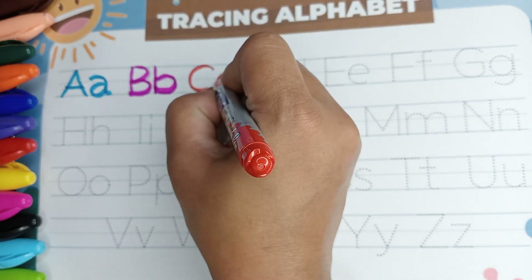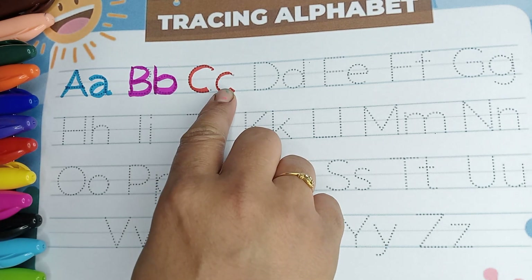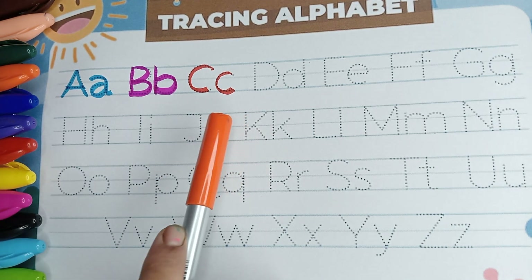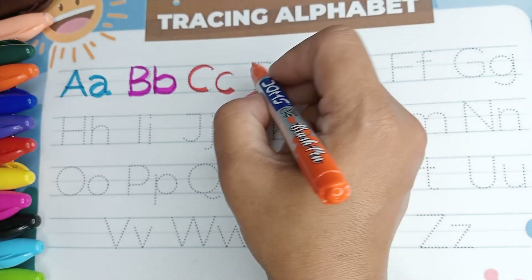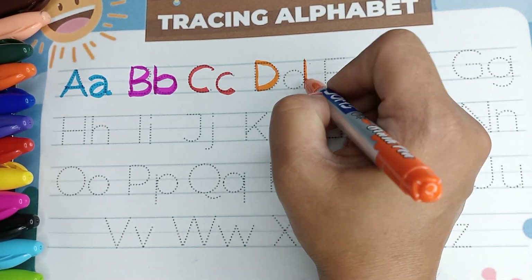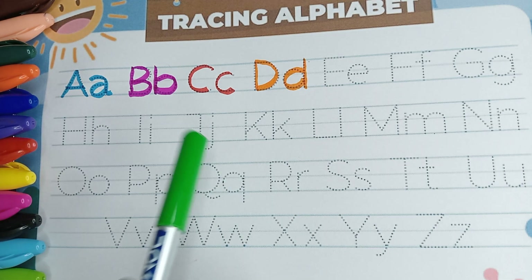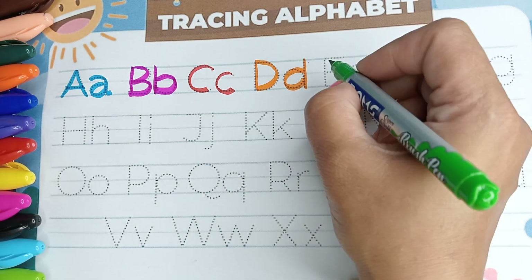B is for baby. Red color. C is for cat — cat. Orange color. D is for dog. Light green color.